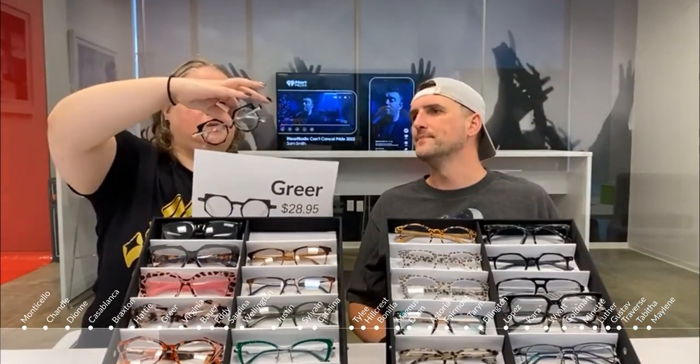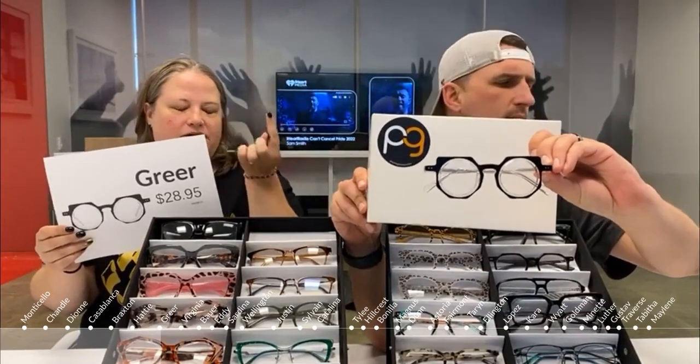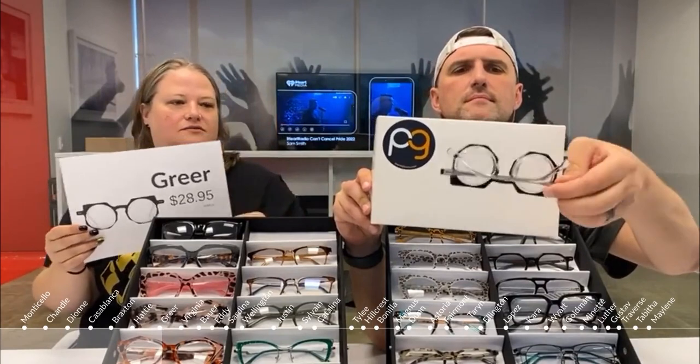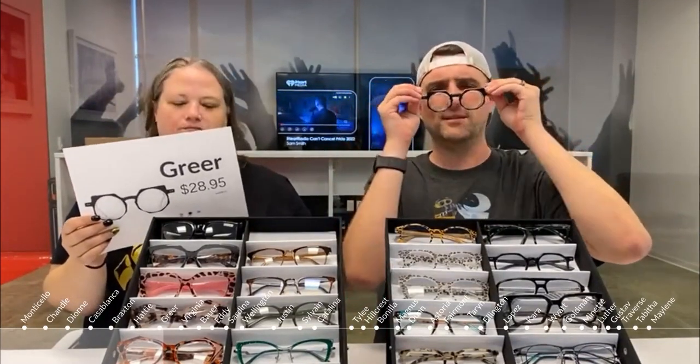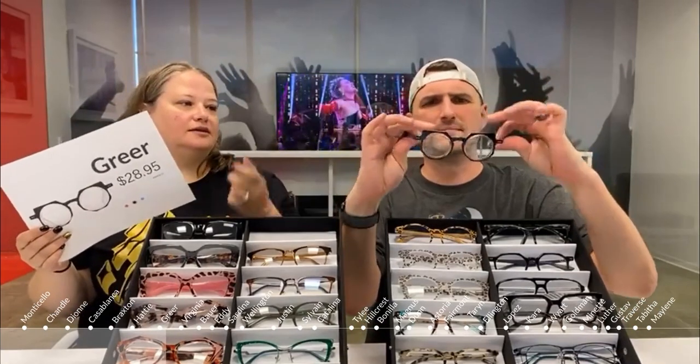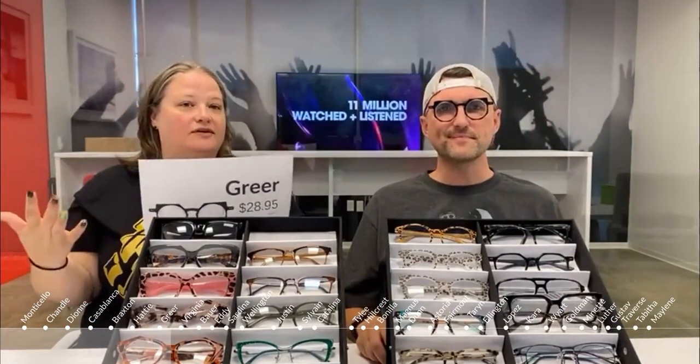The Greer has spooky vibes — it's black with a clear layer around the lens area, so it's two-toned, and the temple arms are different colors. It also comes in a version with a blue rim and one with red. It's flat on top and squares/rectangles down toward the bottom — a geometric, high-fashion pair. Personally, I don't love it on me but it gives a really fun hipster vibe.